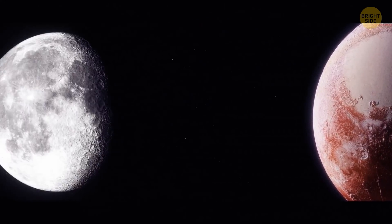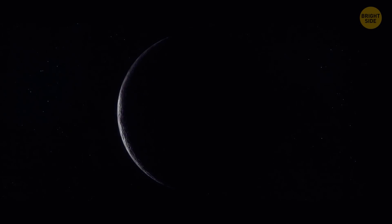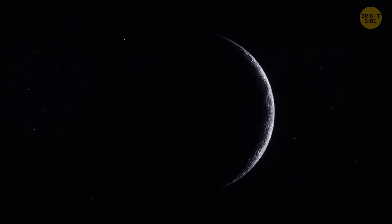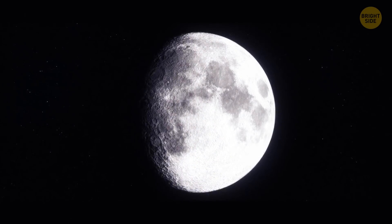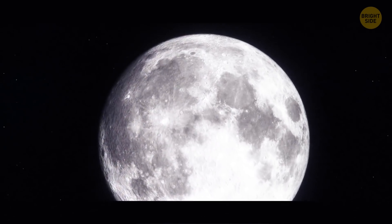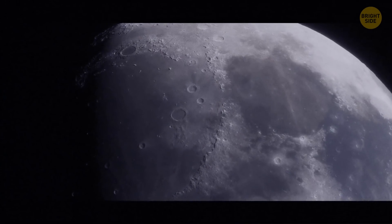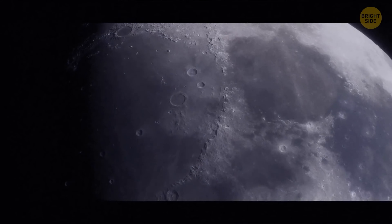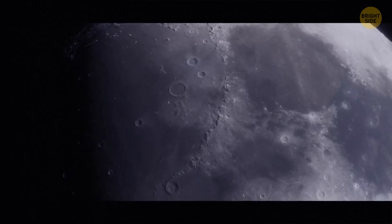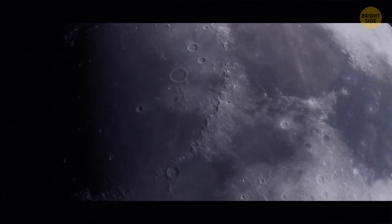There's no air on the Moon, but then how can it be rusting? Scientists have discovered the presence of hematite on the Moon — a kind of rust. A special NASA research instrument examined the light reflected off the Moon's surface and found that the composition of the satellite's poles was very different from the rest of it. The Moon's surface is dotted with iron-rich rocks, but without oxygen and liquid water, rust can't appear. Solar winds add to the mystery — they bombard the Moon with hydrogen, and hydrogen makes it much more difficult for hematite to form.